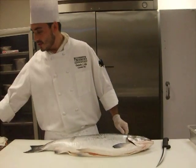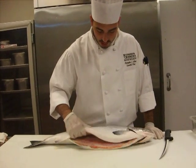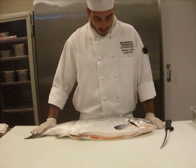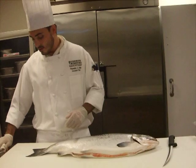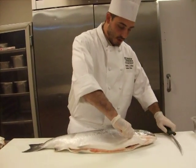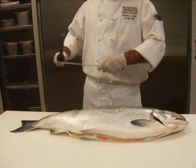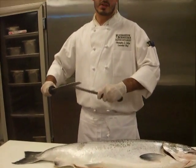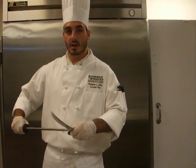We're going to butcher the fish. This was shipped in already gutted, so we don't need to worry about that. The first thing I like to do when cutting a whole fish is remove its head and fins — it makes it a lot easier to handle the rest of the fish. It's really important to use a very sharp knife; if your knife isn't sharp, you will actually tear the flesh instead of cutting through it.